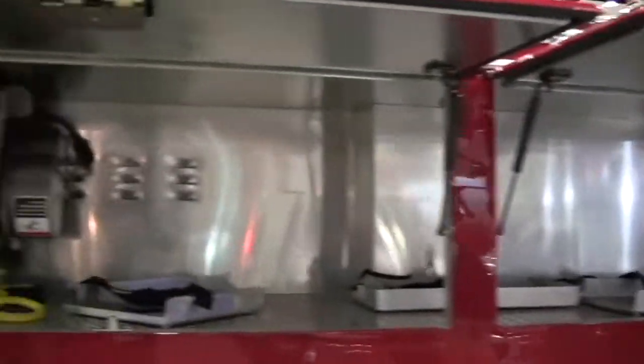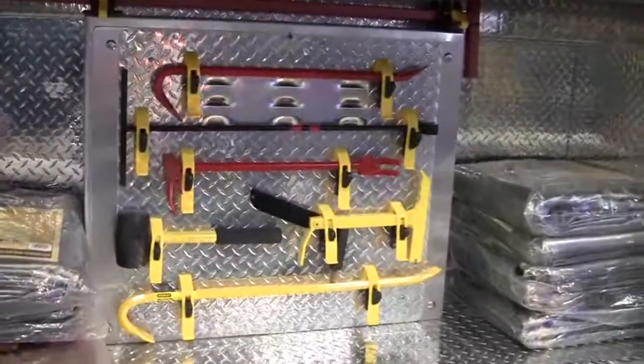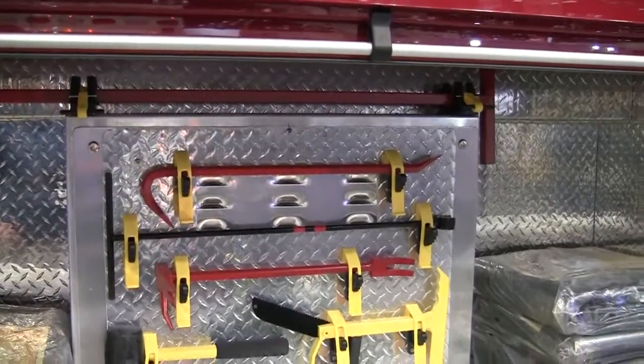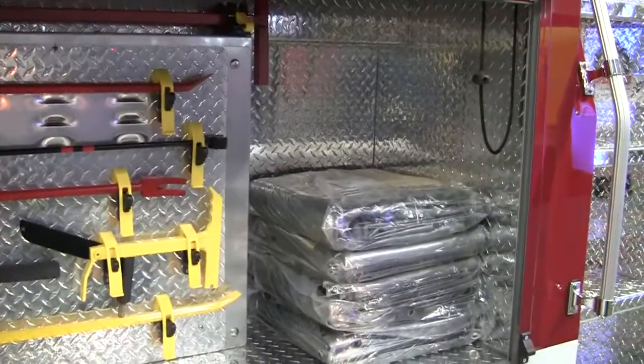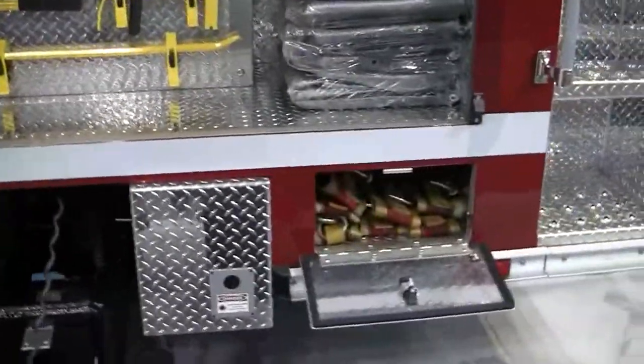More lights — a lot of just compartmentation here. The 200-foot cord reel. It's pretty cool how they set up a lot of tooling in the rear compartment — very deep compartment. A lot of tarps on the inside and the rescue belts.